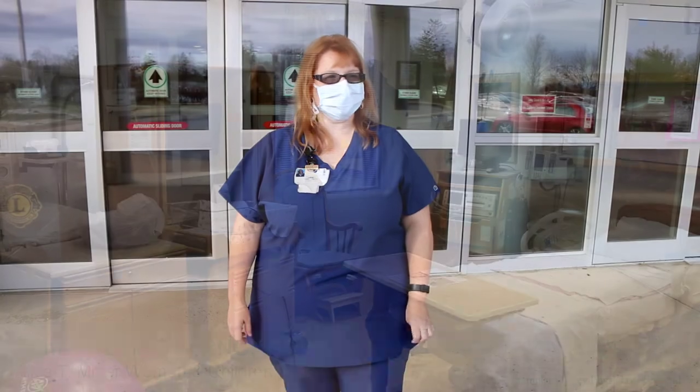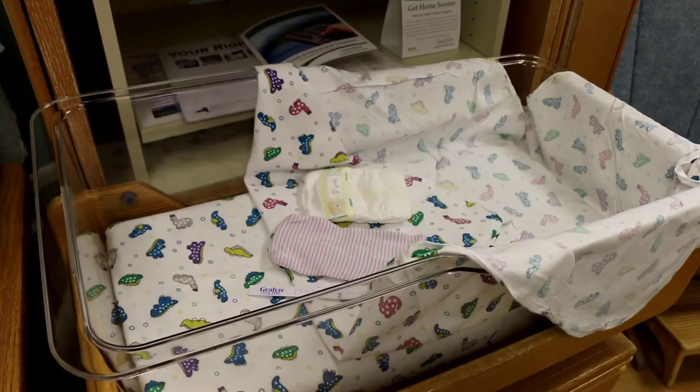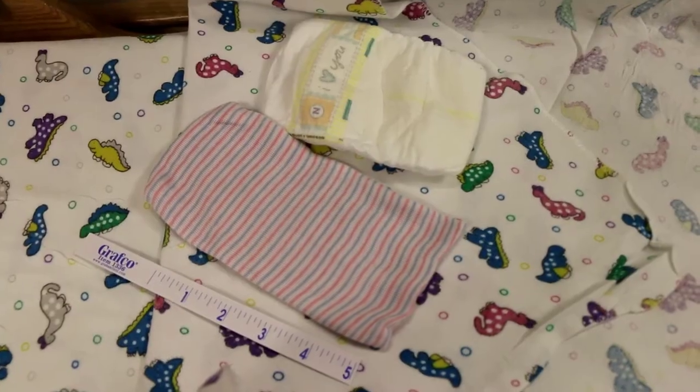Hi, this is Tammy LaMora. I'm a labor and delivery nurse and I also teach childbirth class for the women and children's center. I'm going to do a tour for you today just to show you what to expect when you come in for your delivery.